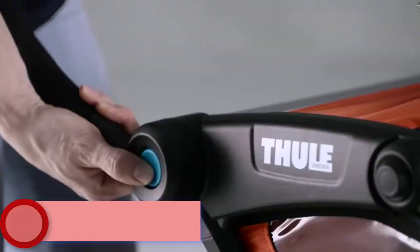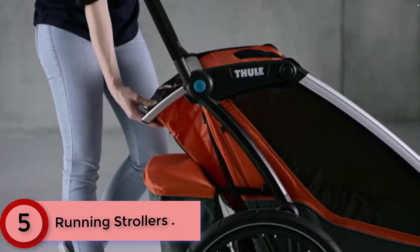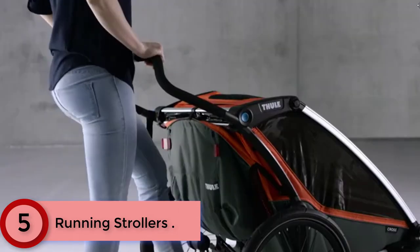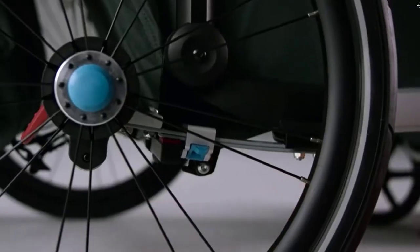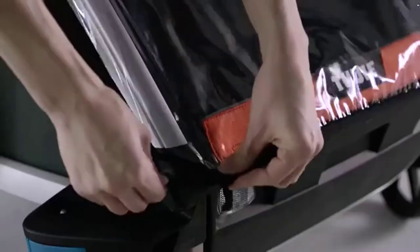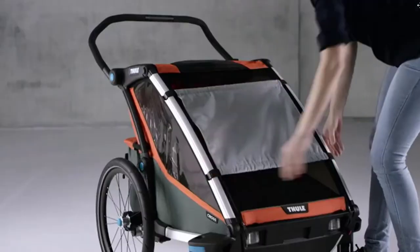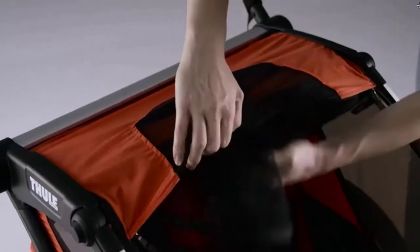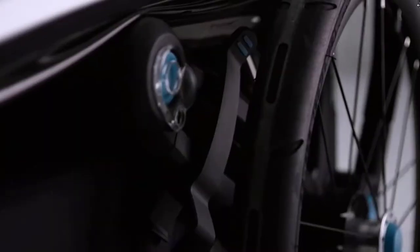Starting at Number 5: the Thule Chariot Cross Multi-Sport Trailer & Stroller. Enjoy strolling, biking, jogging, or cross-country skiing as a family with the Thule Chariot Cross. This easy-to-use multi-sport stroller and trailer spans four seasons and four activities. Use it as an everyday stroller or easily transition to a bike trailer for family rides — both kits included. It also transitions into a jogging stroller and a ski polk for cross-country skiing adventures, kits sold separately.